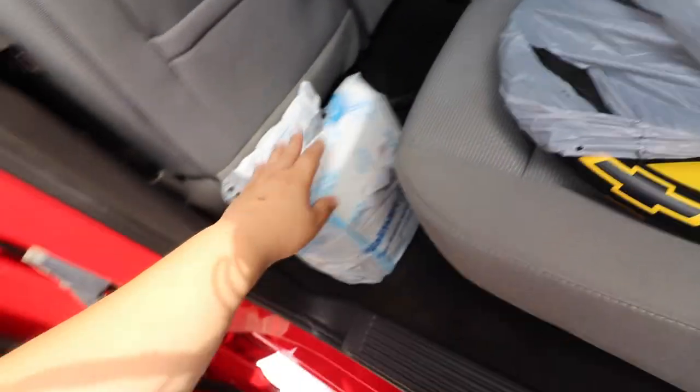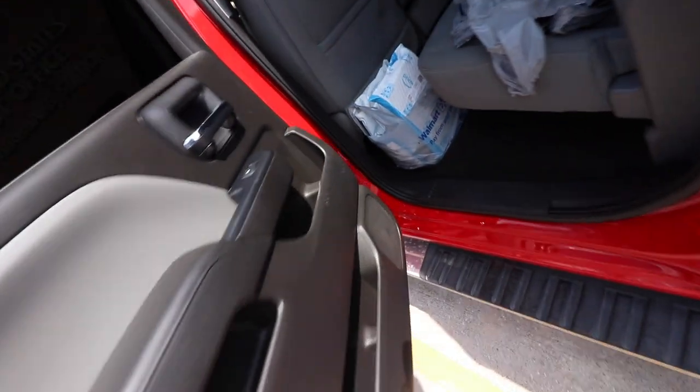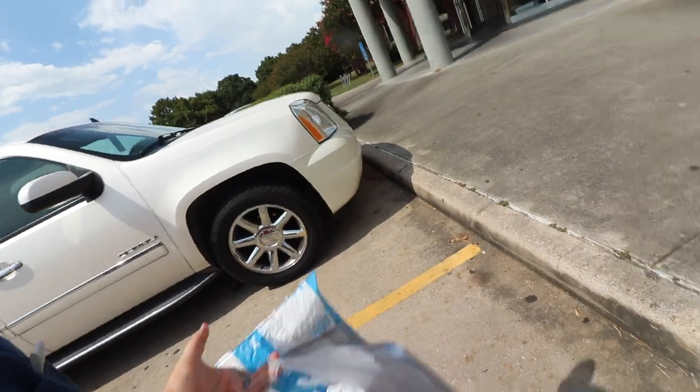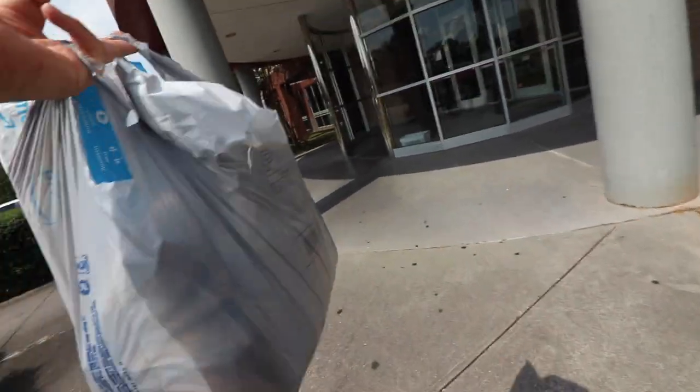I got to drop off these packages - I got to go drop these off right now. All right guys, we're here at the post office and I'm going to go drop it off. We have some orders from Friday, so this is the stuff that I got to drop off at the post office right now. A whole bunch of goodies - let's get to it.